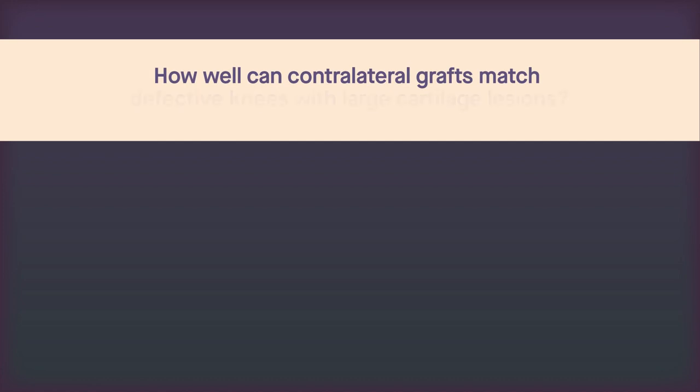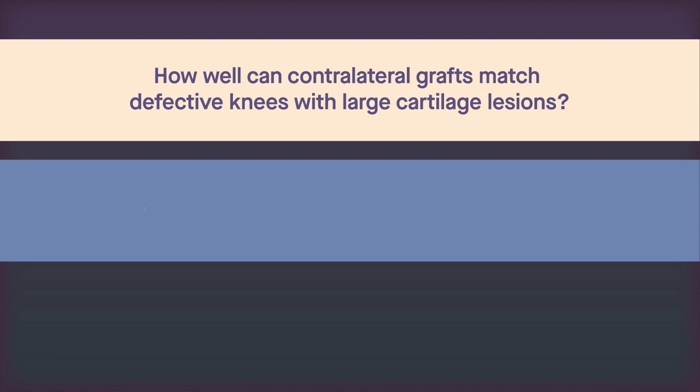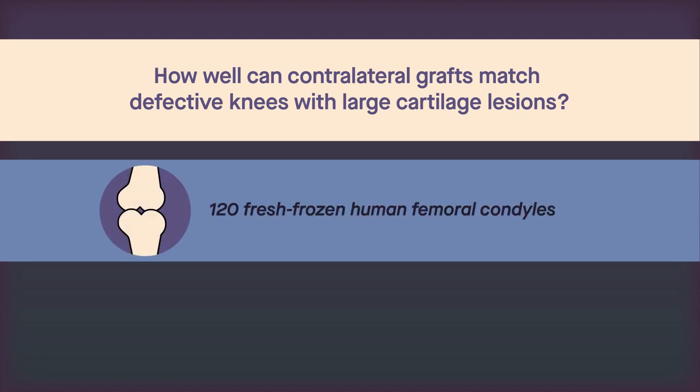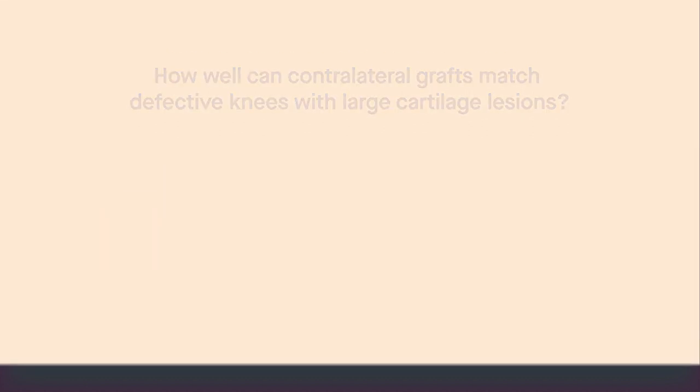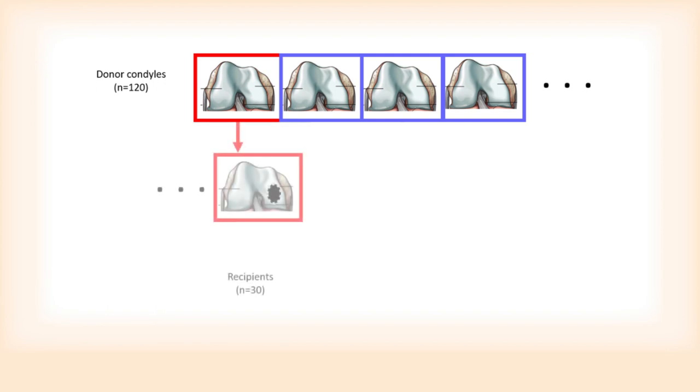To explore how well these grafts can match the native surface of defective knees with large cartilage lesions, researchers examined 120 fresh-frozen human femoral condyles. The condyles were divided into 30 groups of four. In each group, one medial femoral condyle served as the graft recipient, while the other three were used as the donors.